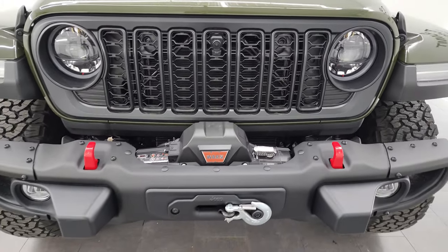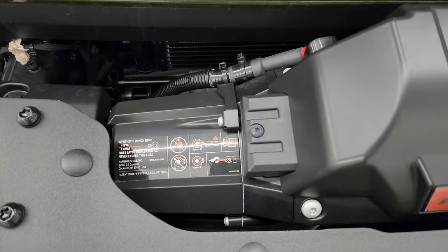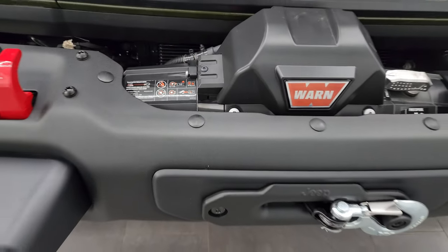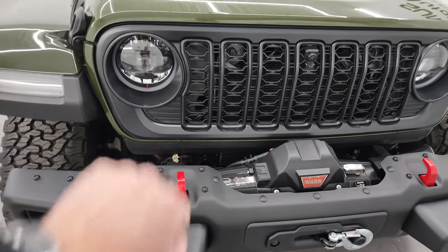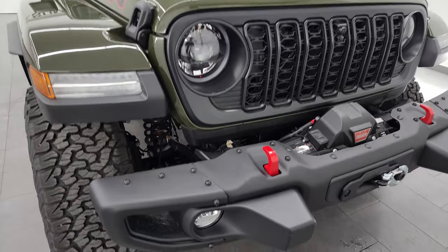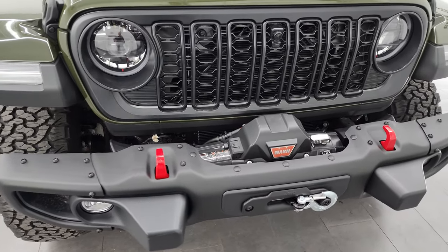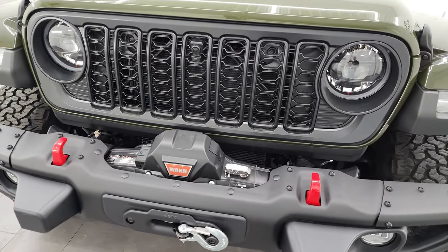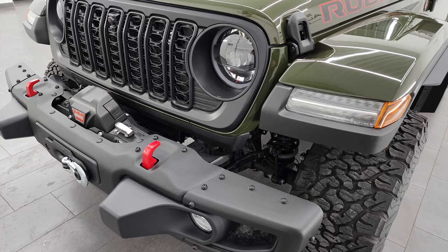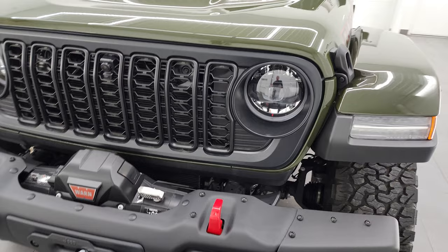Starting off here you can see that this one does come with the Warn winch from the factory. This is an 8,000 pound winch and it comes with the synthetic rope. You also get the steel bumpers on here. All the Rubicons and Rubicon X's come standard with the LED headlamps, running lights, fender lights, as well as the LED fog lamps. I like to turn off all the lights in the studio at the end of these videos so you can see just how bright they are, so I will definitely be doing that.